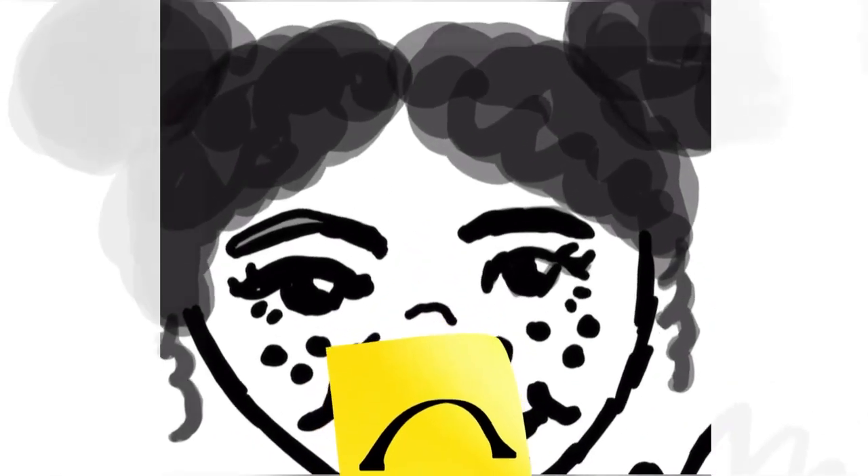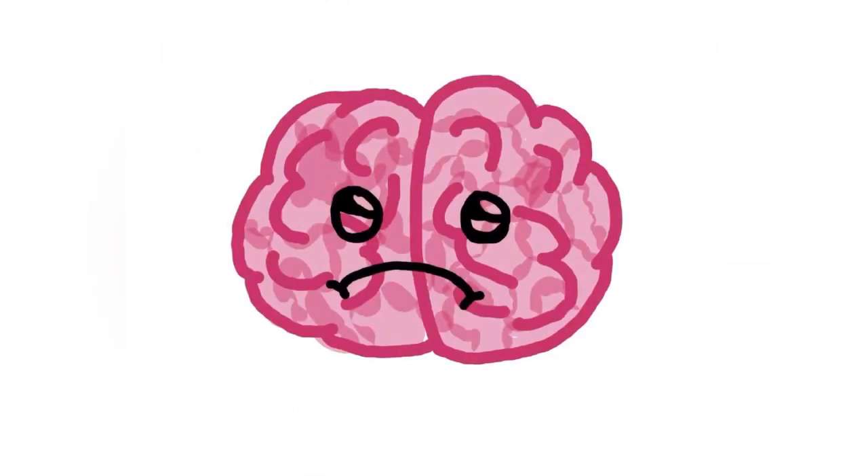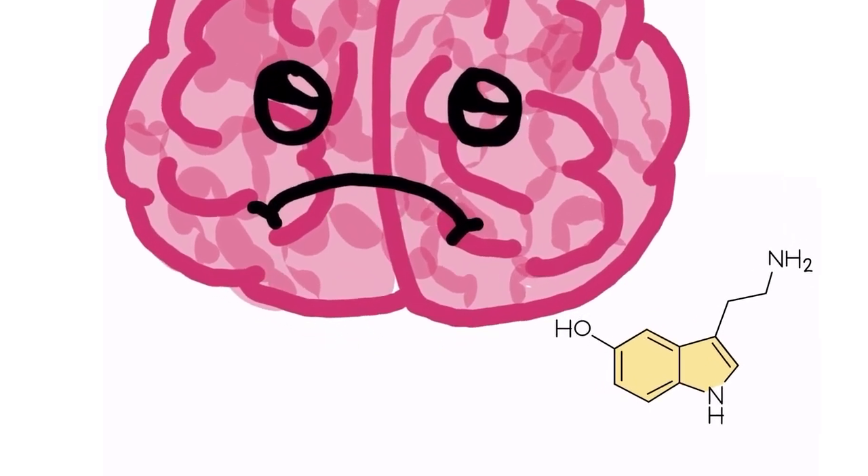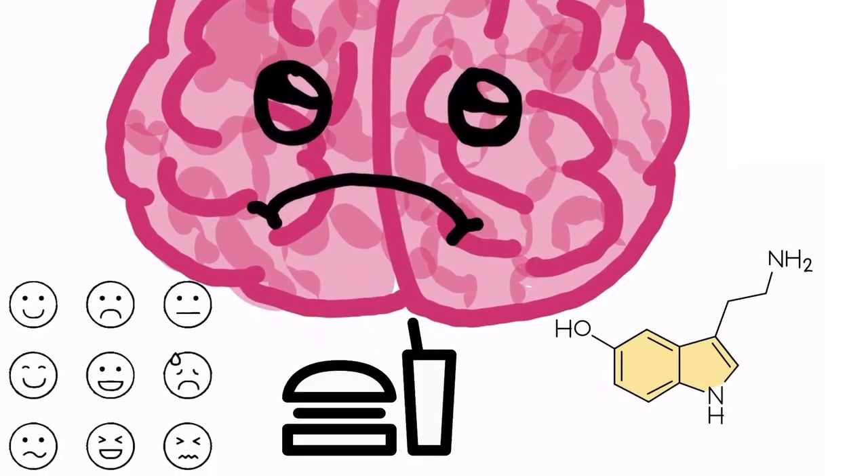Here's Janie's brain. Serotonin doesn't reach enough of Janie's neurons, causing symptoms of depression. Serotonin is a neurotransmitter found in the brain and intestines. It plays a role in regulating mood, emotions, appetite, and digestion.